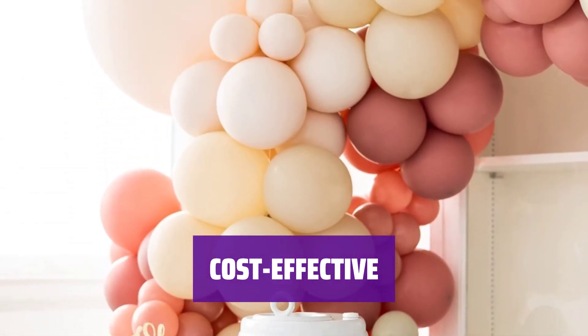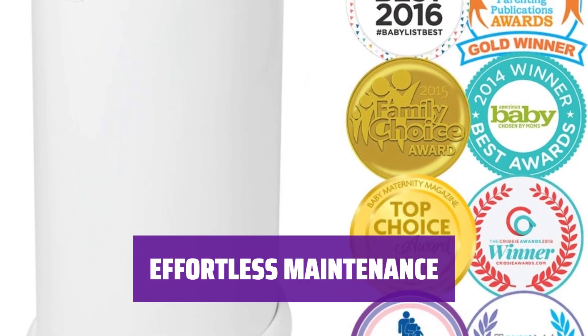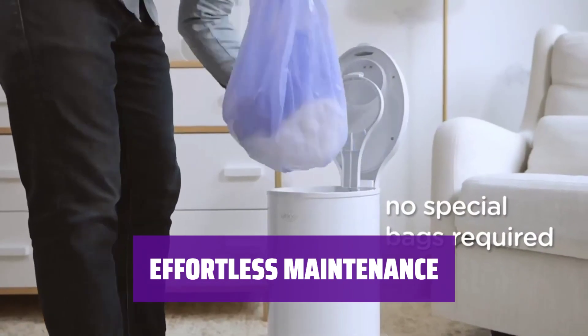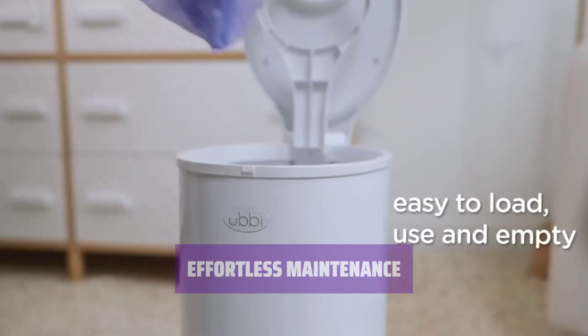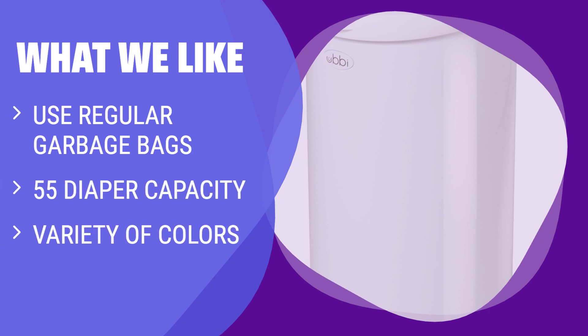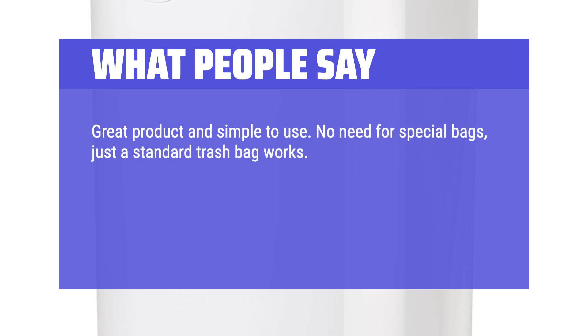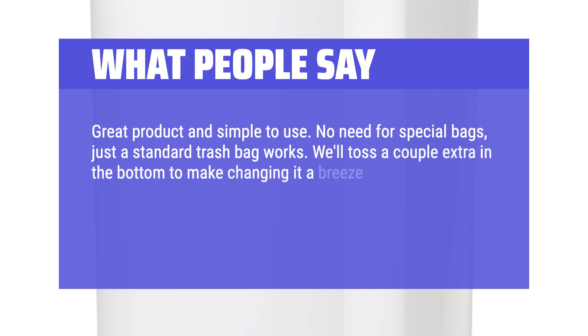Just two trips to Costco for bags can last you a week. Change diapers less frequently with the large capacity of this pail. It's designed to make your life easier and keep your nursery clean and odor-free. What we like: If you are looking for a cost-effective option and want a stylish design, you should consider this. The ability to use regular garbage bags and the large capacity make it a practical choice for budget-conscious parents. What people say: "Great product and simple to use. No need for special bags, just a standard trash bag works."